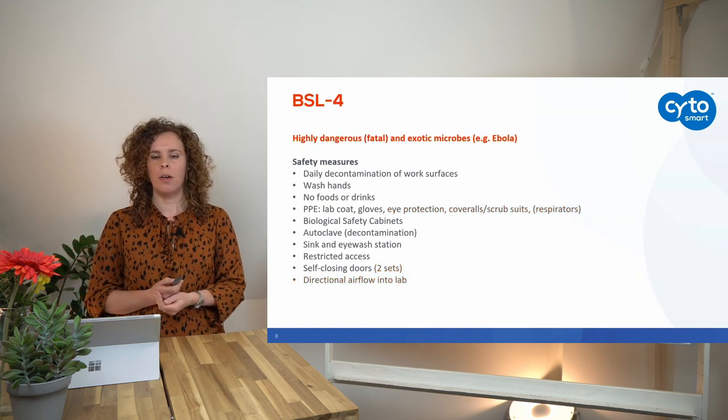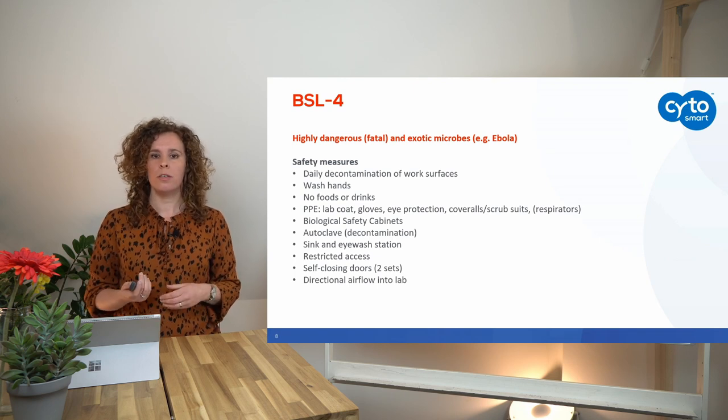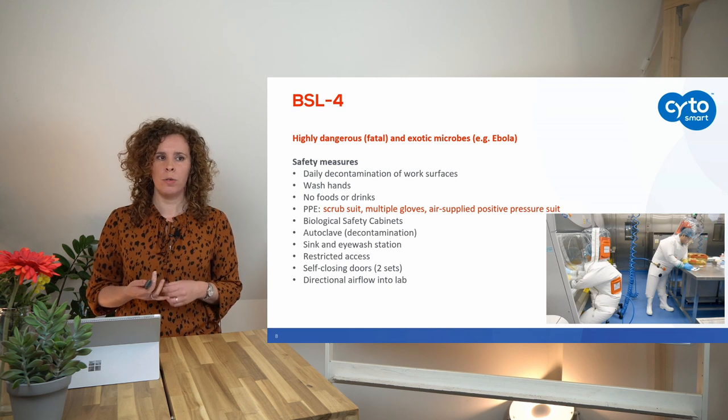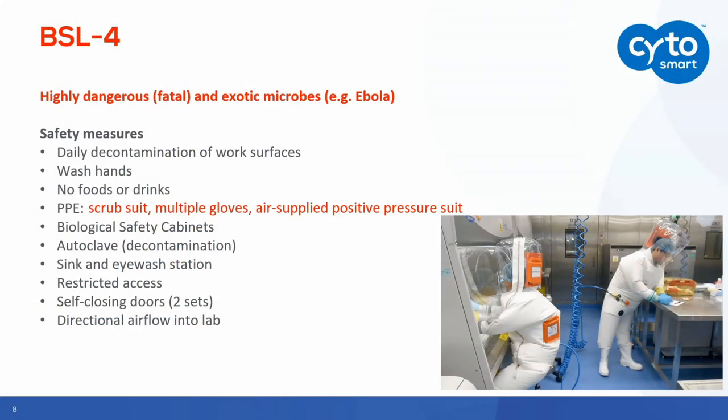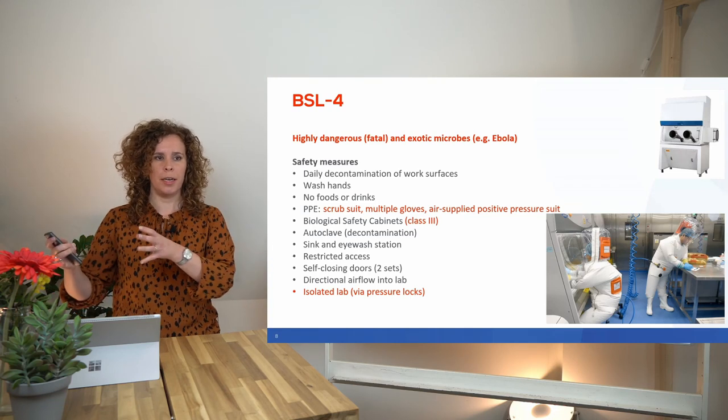In BSL4 labs you can work with the most dangerous pathogens — viruses and bacteria — requiring the highest level of safety measures. People need to wear a scrub suit, multiple sets of gloves, and an air-supplied positive pressure suit; the blue tubes you see here supply air to the researcher. You can work in a normal biological safety cabinet, or use class 3 safety cabinets with gloves attached to ensure no contact with the pathogen. The lab must be isolated via several pressure locks to contain pathogens.